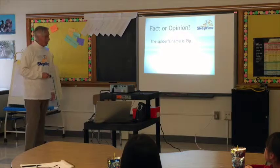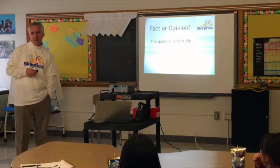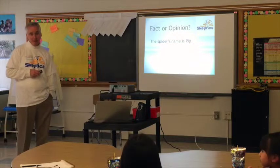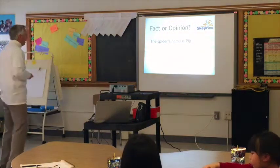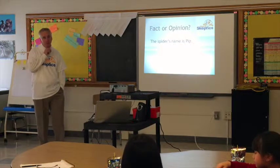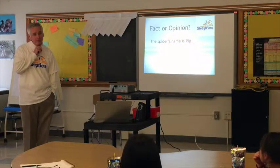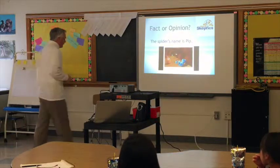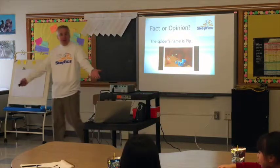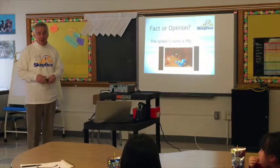Okay. 'The spider's name is Pet.' Who remembers — is this a fact? We have a difference of opinion here, ironically. How would we determine if this is a fact? You can watch the story again, right? Well, I've got a picture from it, and it says the spider's name is Pip. So now we've just verified it. Now we can say it's a fact — exactly.